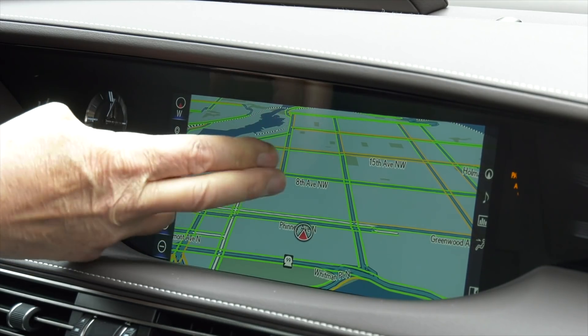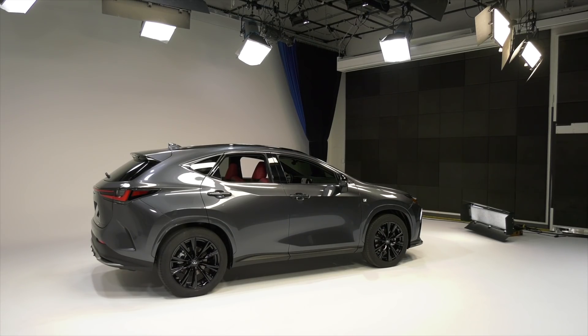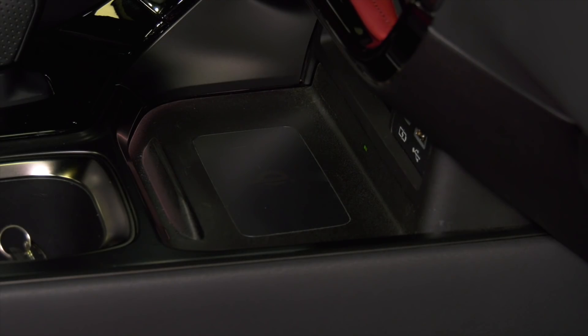Certainly the folks at Lexus thought it was a winner, right? Well, starting with the 2022 Lexus NX, there's an all-new system. The touchpad is gone.